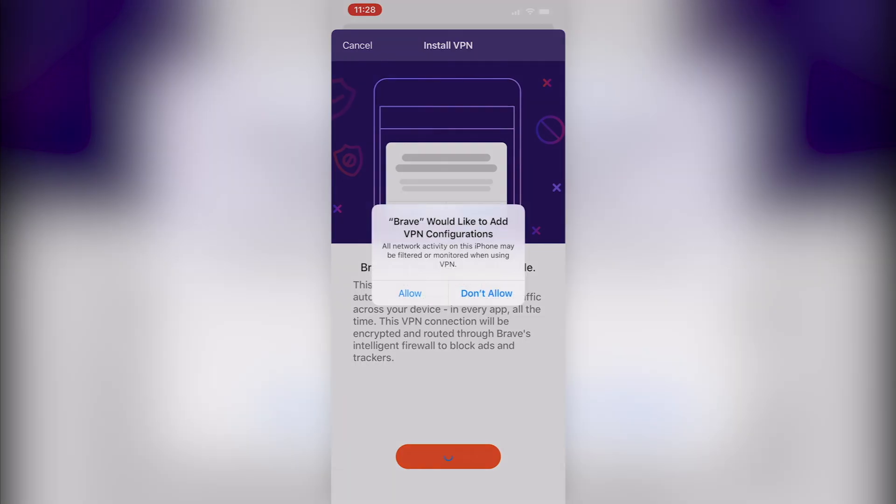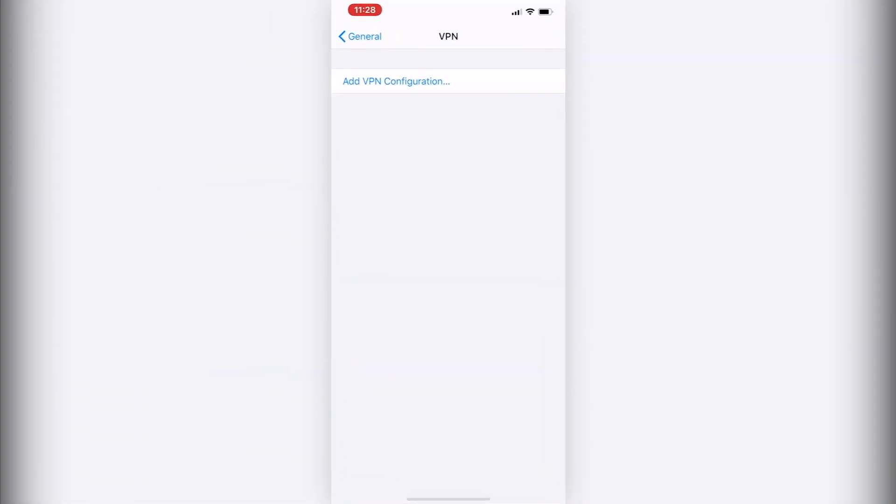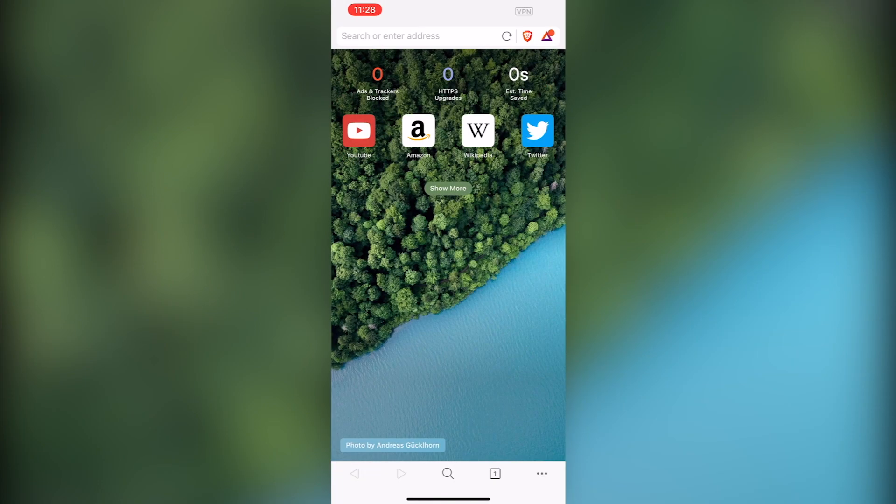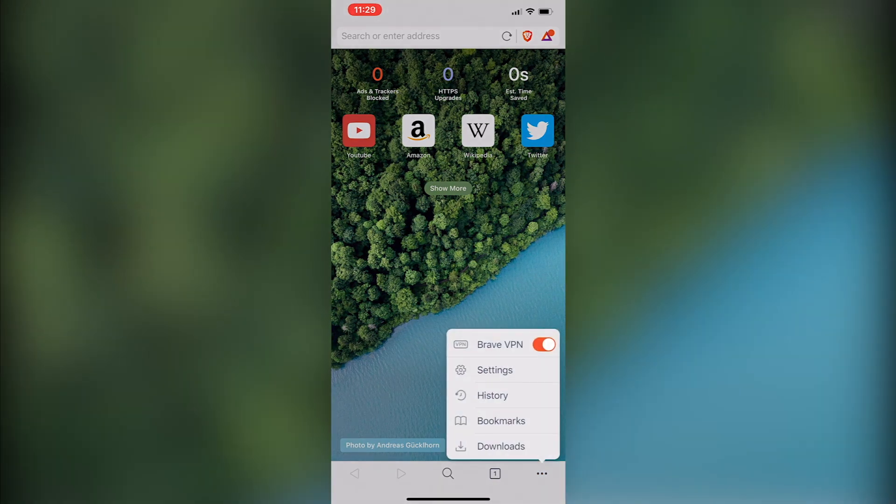Once the subscription is active, users install a VPN profile with the click of a button. The Brave Firewall plus VPN can easily be toggled on and off via the ellipsis in the bottom right corner of the browser.